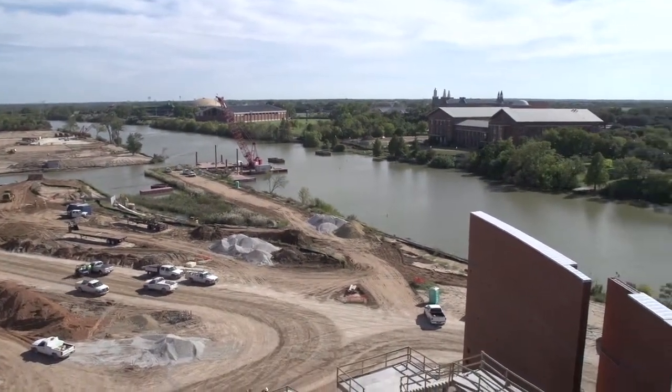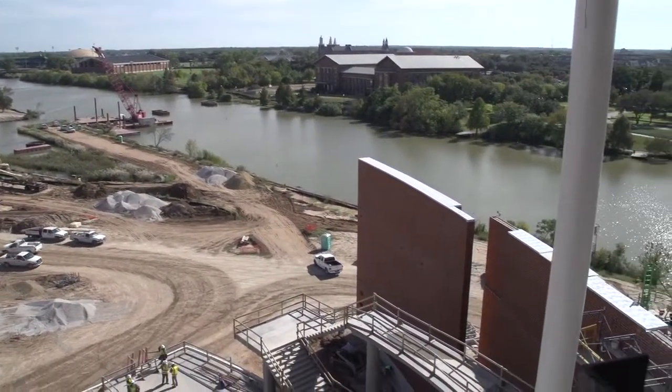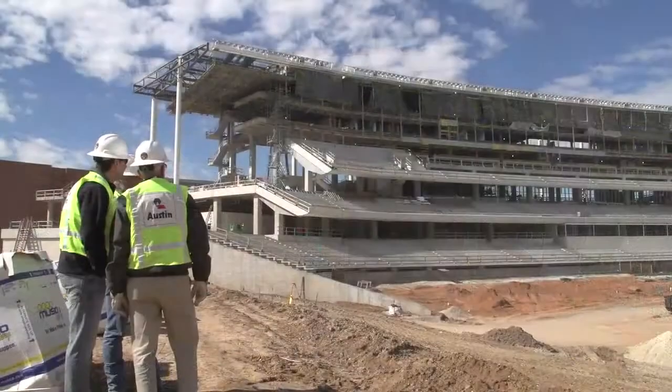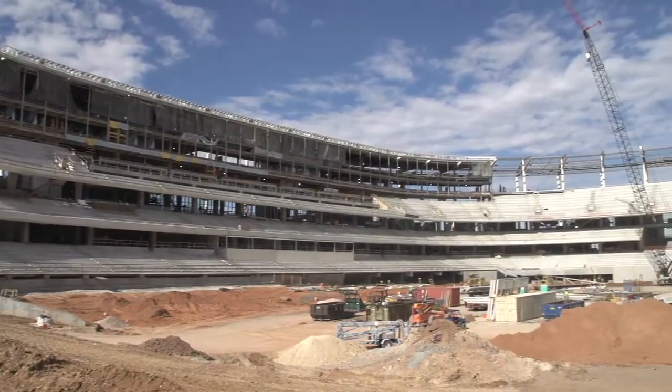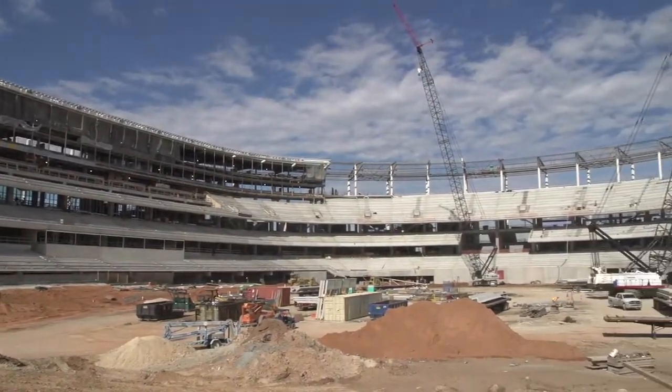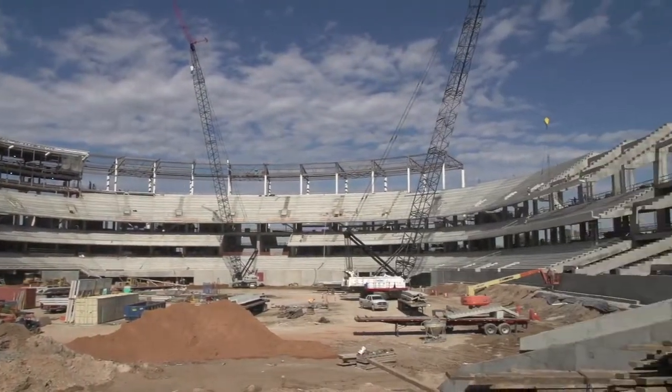We started this project August 1st, 2012. We started the structure January 1st, 2013. The whole project is scheduled to be completed in August 2014.